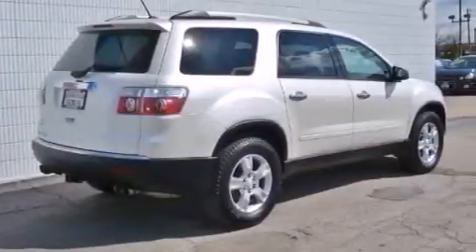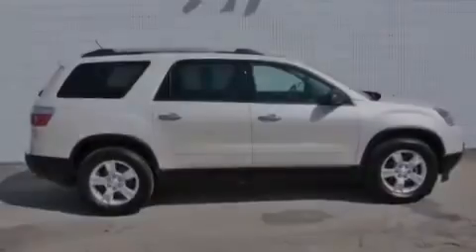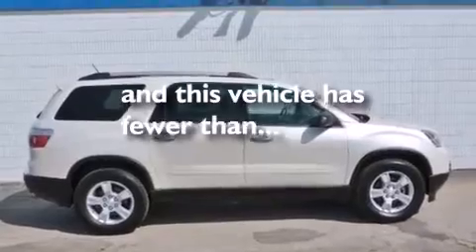Additional features include side impact airbags, cruise control, an auto-dimming rearview mirror, a power rear liftgate, and this vehicle has fewer than 40,000 miles on the odometer.